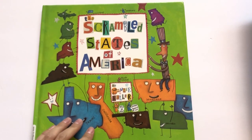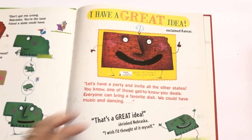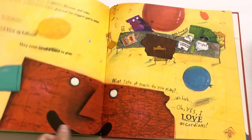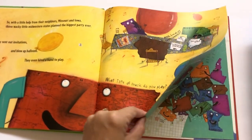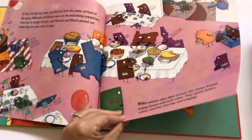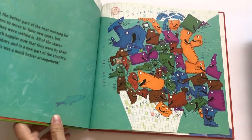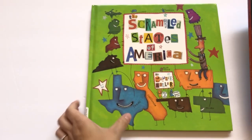We have The Scrambled States of America — a fun little picture storybook talking about all the states and how they get mixed up. It took us a few tries since it's a bit long and the kids don't really know what all the states are yet, but it was great. I think for kindergarten through fifth grade that would be really fun.